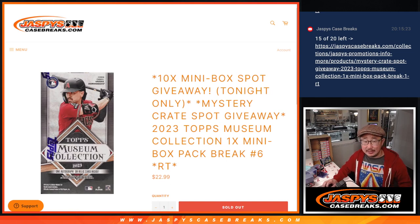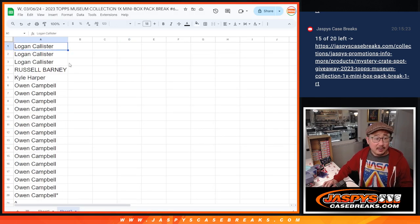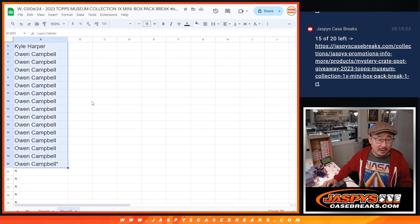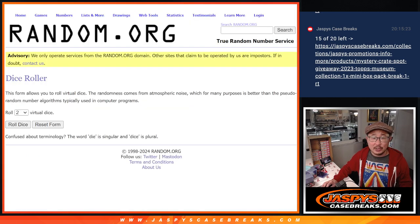We finally got it, and now we're down to our last filler, so let's finish it off. JaspiesCaseBreaks.com, all 30 baseball teams are in. Big thanks to Logan, Russell, Kyle, and Owen. A lot of spots there for Owen, taking a shot. Now we're going to give away those 10 extra spots.